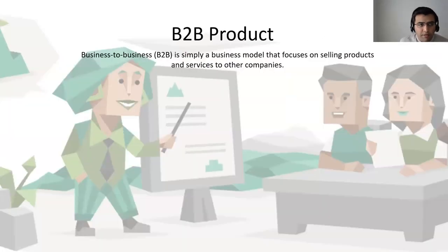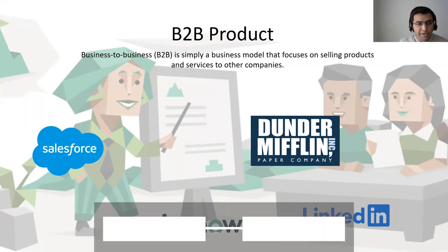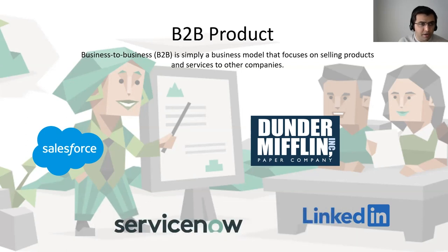So what is a B2B product? At the very core of it, it's really just a business model that focuses on selling products or services to other companies. When we look at examples of such companies, you can think of Salesforce, ServiceNow, LinkedIn with what they provide to recruiters and employers, and everyone's most favorite paper company, Dunder Mifflin — if any of you are Office fans, they too are considered a B2B company, selling paper products to other companies.